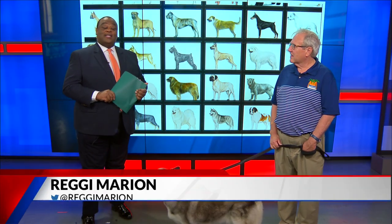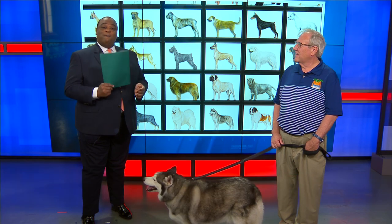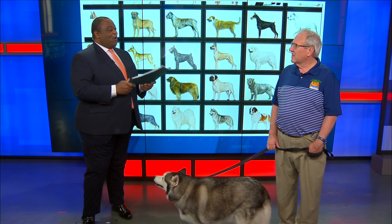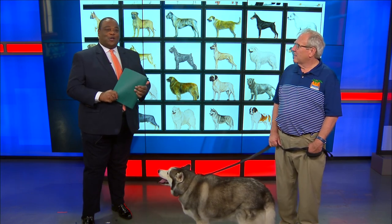This is my favorite segment of the morning because canines from several states are going to be in Gonzalez today through Monday for a big competition. We have retired show dog Astro and his owner Carl Grotten. They're here to tell us about the Working Group Dog Show.